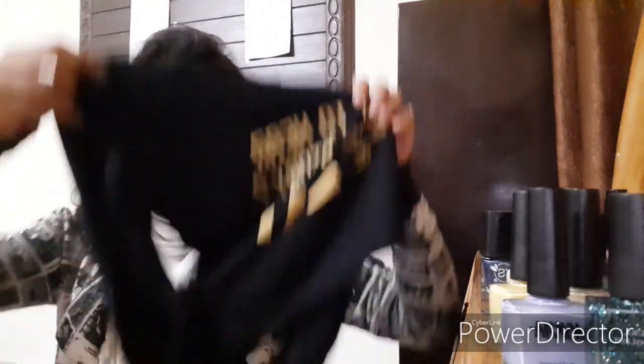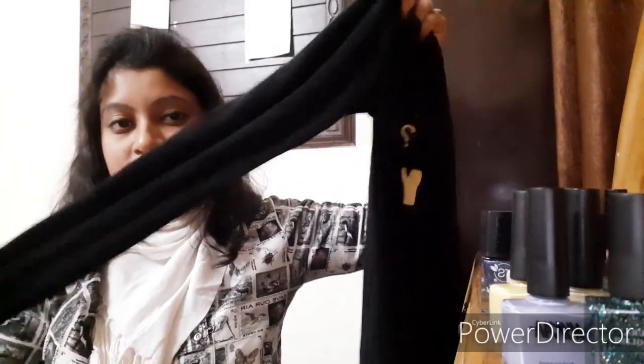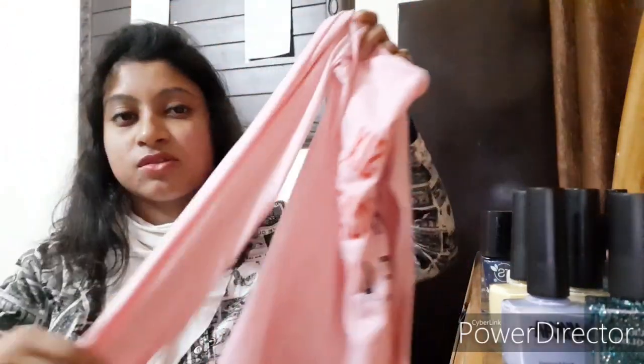I'm going to show you some more casual clothing — one more t-shirt from VMart in black with some quotation written on it, full sleeve. I've already started wearing these. There's also another t-shirt from VMart, similar type, full sleeve, also for 149 rupees. I got three t-shirts like this for 149 each.